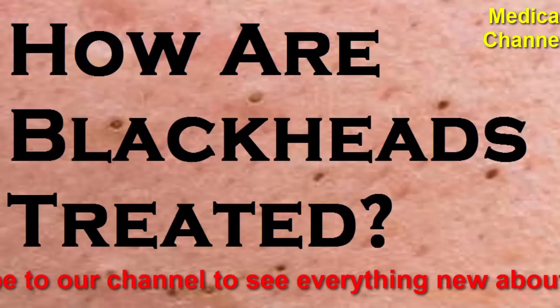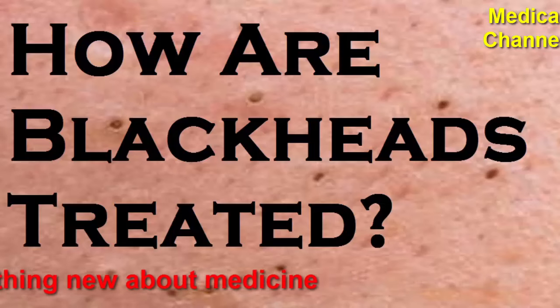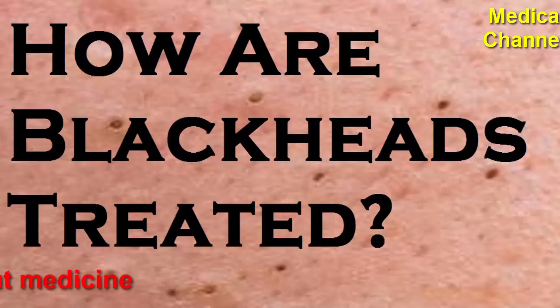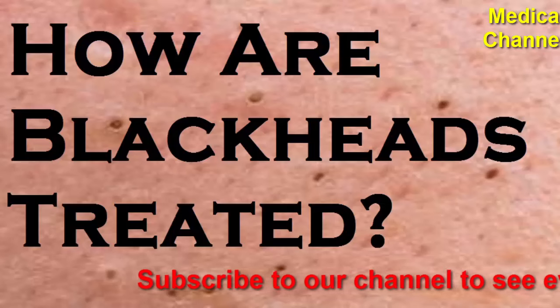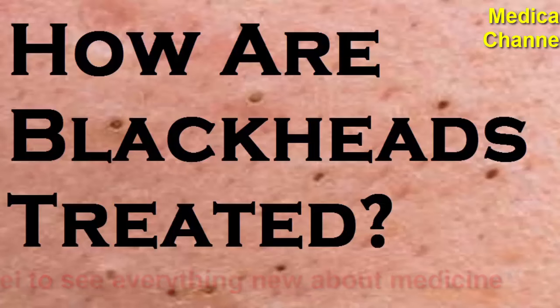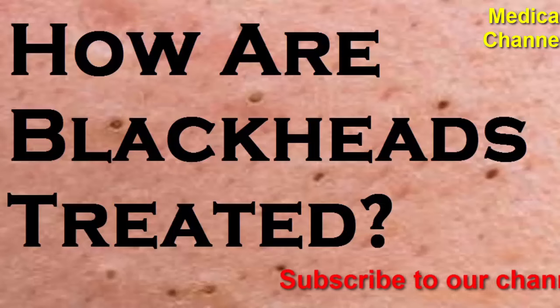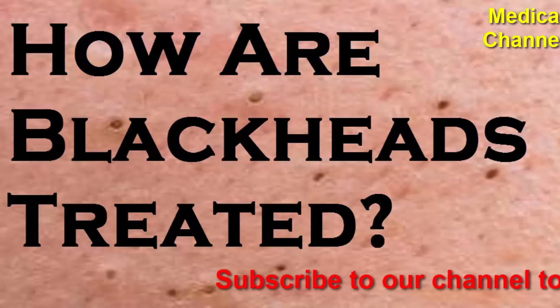Antibiotics: although acne is not an infection, antibiotics may help in moderate to severe cases. A dermatologist may advise antibiotics either topical or oral. Antibiotics like doxycycline and erythromycin can reduce bacteria on the skin and inflammation. Usually, people with blackheads do not use antibiotics for long periods; however, you should always finish a complete round of antibiotics for them to work. Dermatologists often advise using antibiotics with other treatments like benzoyl peroxide, as on their own, antibiotics may lose their effectiveness.